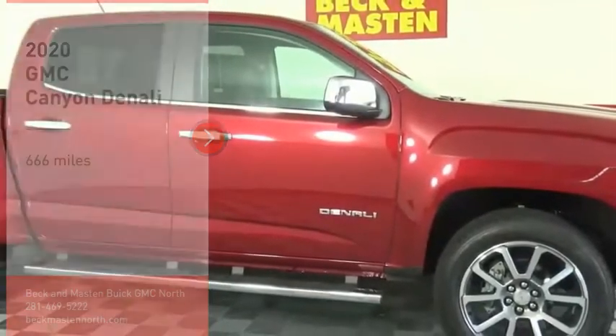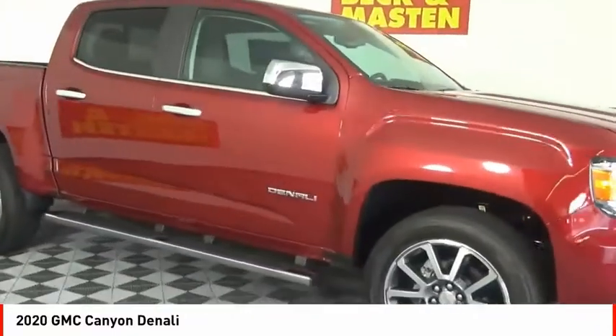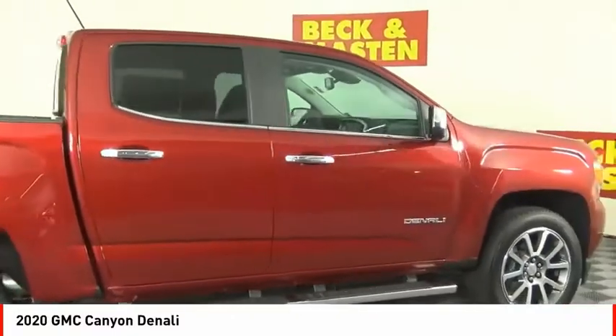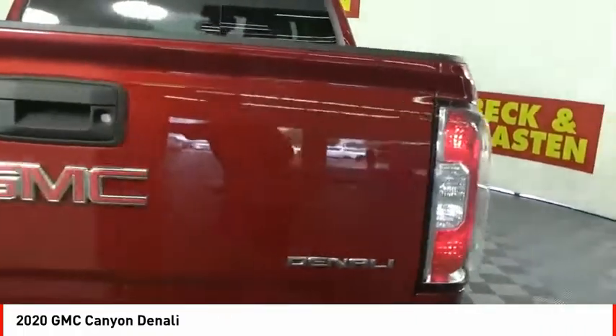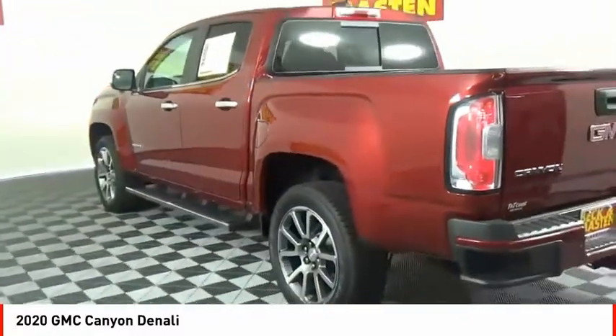Make a great choice today with the 2020 Canyon. With one of the most powerful standard four-cylinder engines in the class, the Canyon lets you enjoy 18 city, 25 highway EPA estimated MPG and is engineered to absorb the bumps, handle the curves, supply superb traction, and provide seating for five.